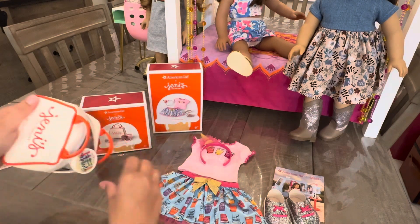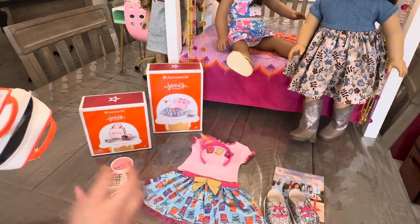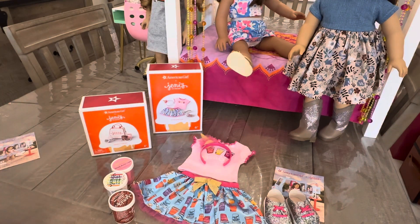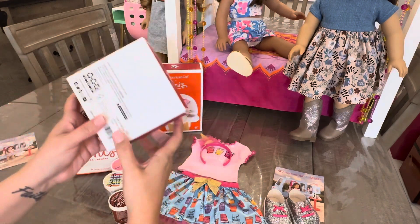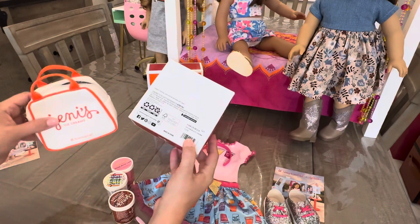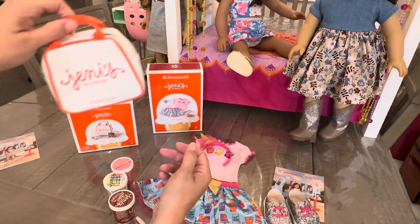I'm going to pop the ice creams out and we'll talk about them. It's pretty substantial for this set and I really like it. I thought it was a cute way, if you didn't want to get the actual ice cream truck, to still have something that's Jeni's. And it's $25 for the tote.